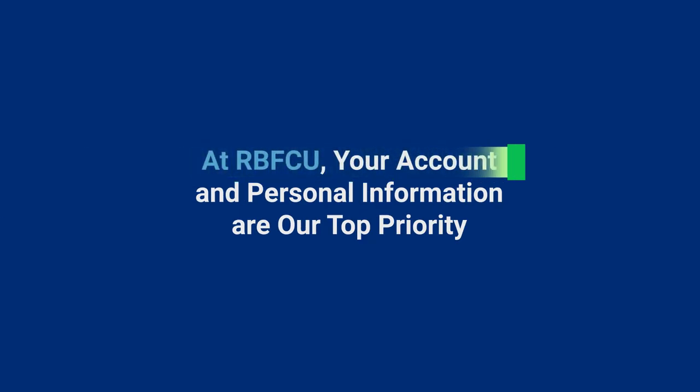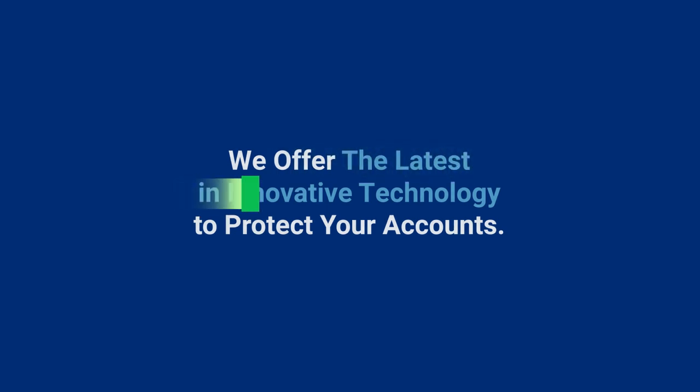At RBFCU, your account and personal information are our top priority. That is why we offer the latest in innovative technology to protect your accounts.